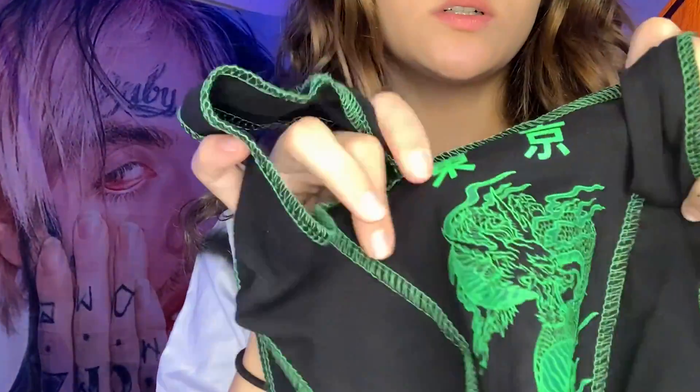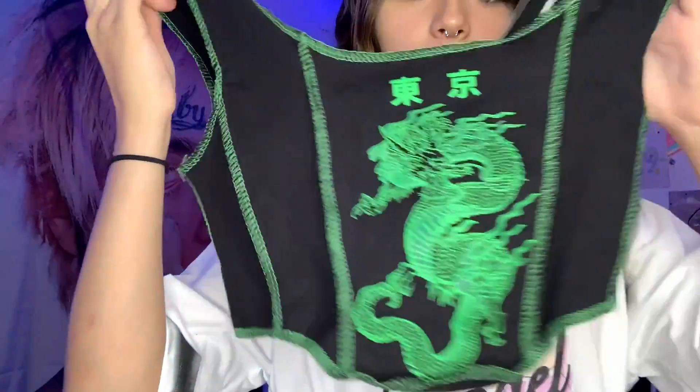Next shirt is a green top with a dragon and some words in a different language on the front, and a little tie thing on the back. I got it because I feel like I need to expand my wardrobe colors — I do a lot of blues, reds, and pinks, and I'm trying to branch into greens and oranges. I really like the dragon design and it's got that inside-out look again. Perfect.